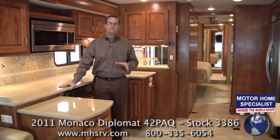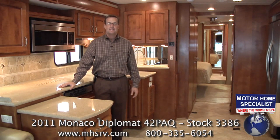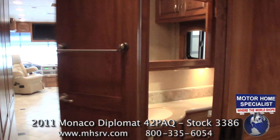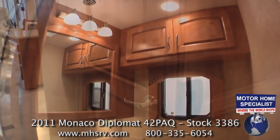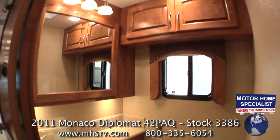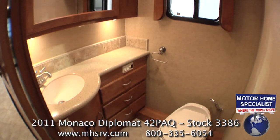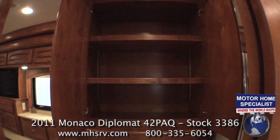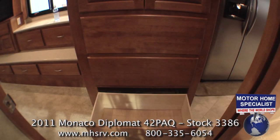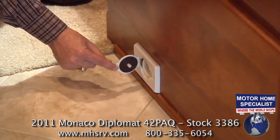One of the most popular features of the PAQ floor plan is the bath and a half layout. The half bath is side aisle and completely private, featuring loads of cabinet and counter space and fully accessible even when the slide-out rooms are in. In the hall just outside the half bath you'll find a large hall storage cabinet, a huge chest of drawers, and a central vacuum system.